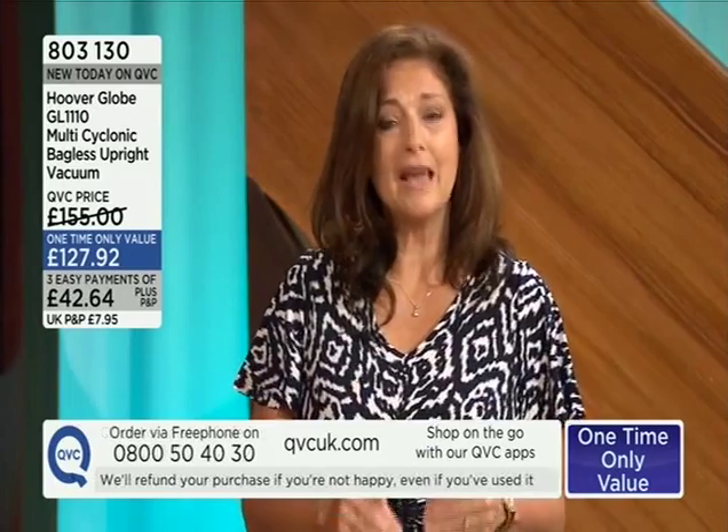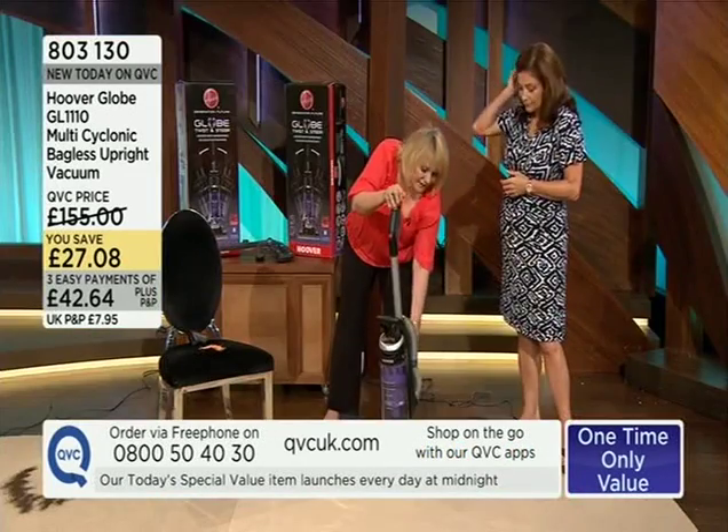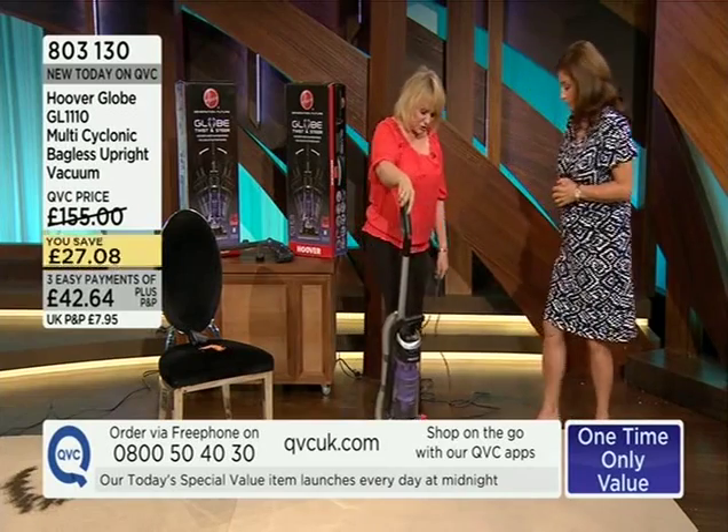The Globe is normally on the high street at around 229 pounds, so you're making a saving of just over a hundred pounds if you buy during this hour. You're buying with confidence because it's Hoover — an amazing price for this product, and it does so much more than just be a good price.